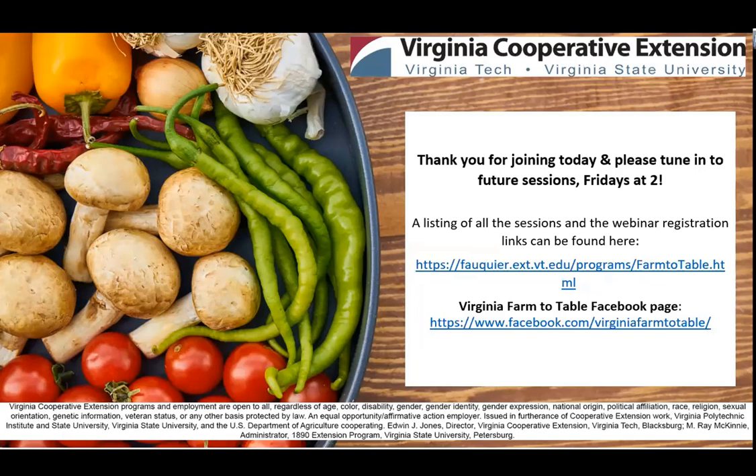Thanks, everyone, for attending today. I will follow up with an email to answer a couple of those questions we didn't have specific answers to. Adam also wanted to share some resource links, so I'll share those as well. There are links on how to sign up for future programs. Our next session, next Friday at 2, will be on turkeys. I hope we will see you all at some of our future sessions. Have a great weekend — thanks, everyone!